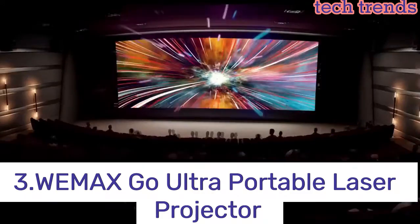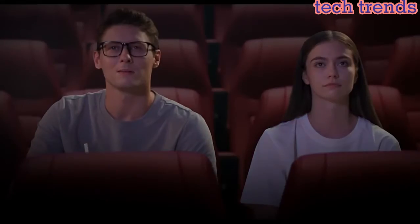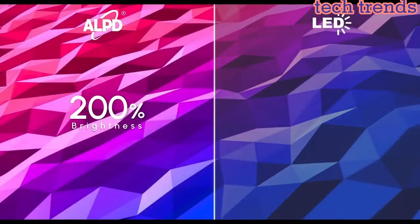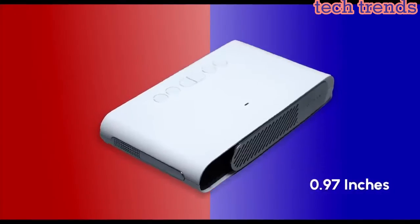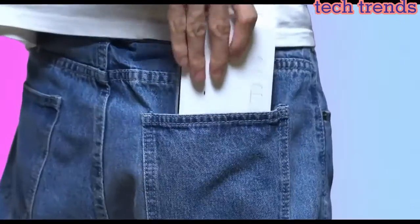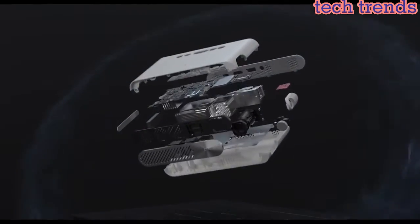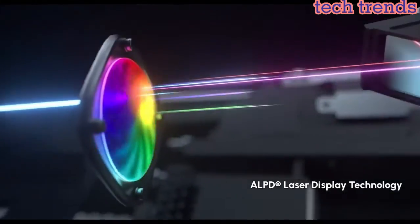Number 3: WeMaxGo Ultra Portable Laser Projector — a pocket cinema projector less than 1 inch thick and weighing only 0.66 pounds. WeMaxGo easily slips into your jeans pocket for you to take anywhere you go. Simply slide the cover to turn on the mini projector and enjoy an exciting mobile viewing experience.